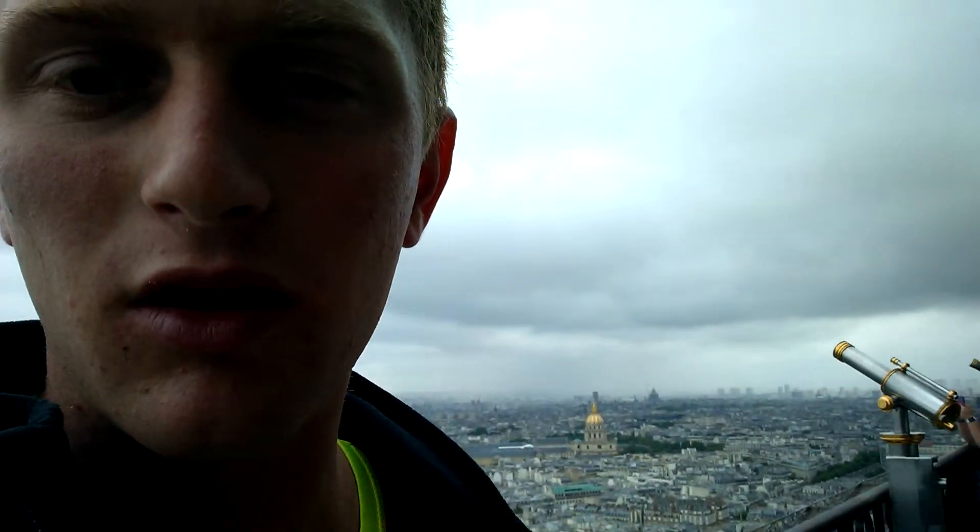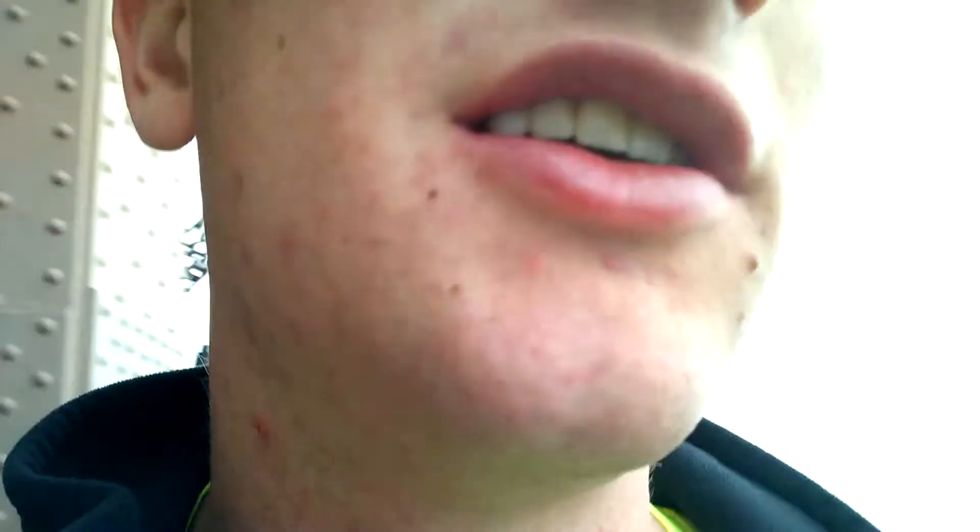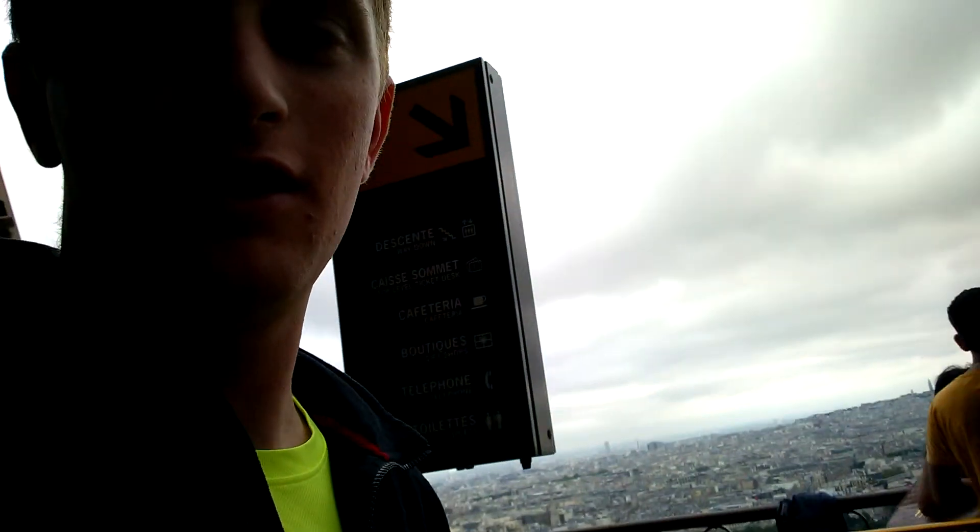So that right there where my finger's pointing is the church — I don't really know what that church is. I don't think it's the Notre Dame, but it might be. I'll have to get back to you guys on that. And there's also a really cool golden church right there, I think it's a church at least. I'm going to just keep walking around to this side so you guys can see the awesome view, and it gets real skinny real quick.